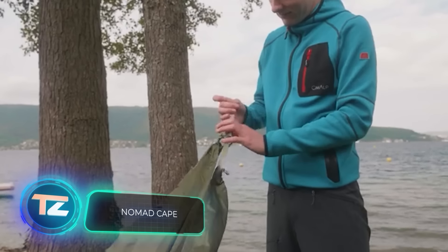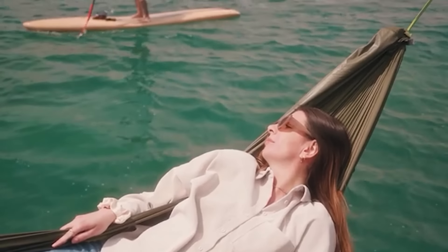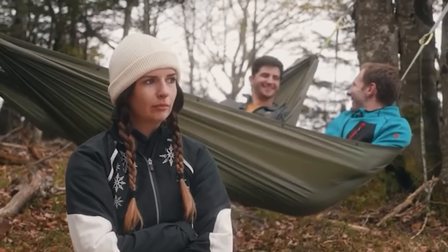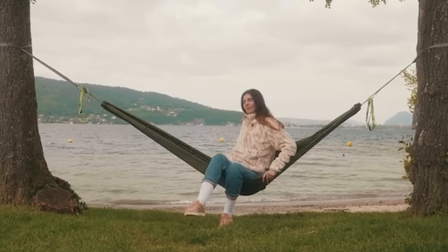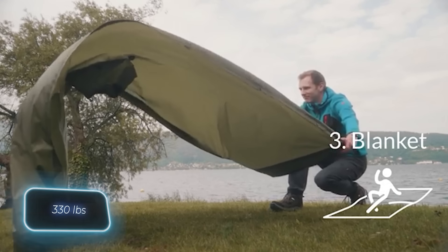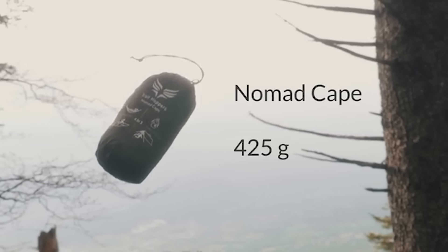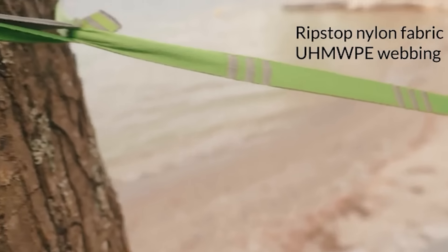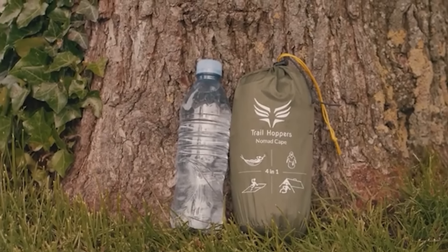"The most versatile piece of gear you'll ever own" — so claim the creators of the Nomad Cape Hammock. They suggest it for a wide range of people, from cyclists to climbers. This hammock can serve as a poncho, a picnic blanket, or a shelter. It can support up to 150 kilograms, expands to 260 by 140 centimeters, is entirely waterproof, and weighs a mere 425 grams. The manufacturers have included straps, carabiners, stakes, and various accessories in the kit, all available for 95 dollars.